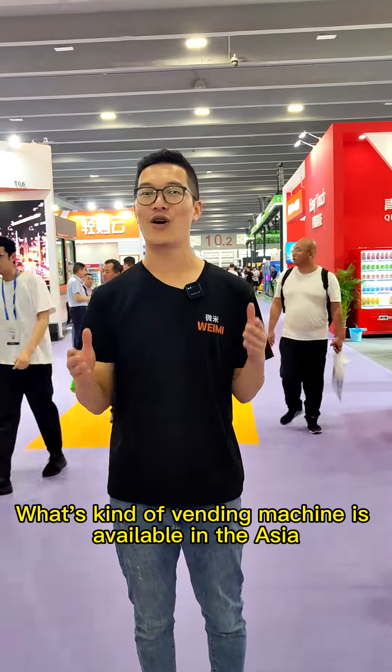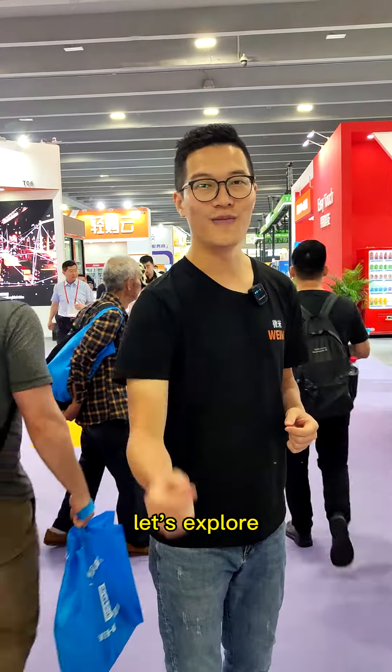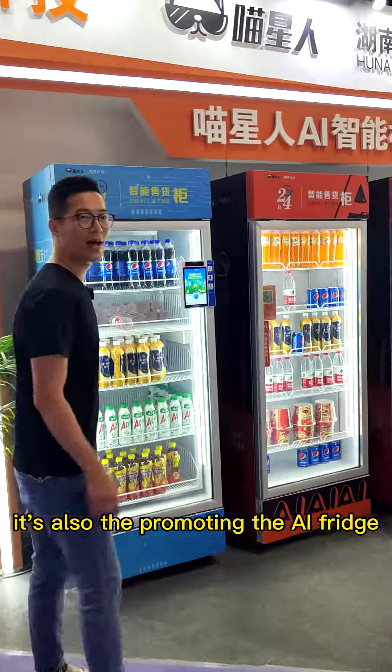What kind of vending machine is available at the Asia Vending Expo? In this video, let's explore. They're also promoting the AI fridge here.